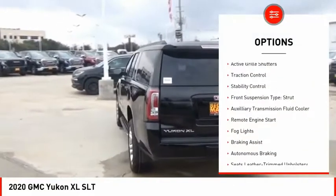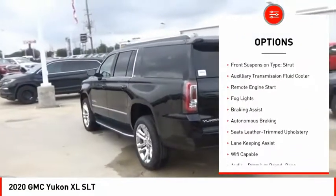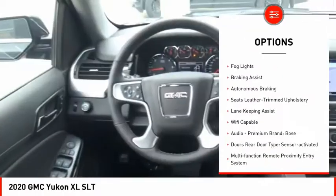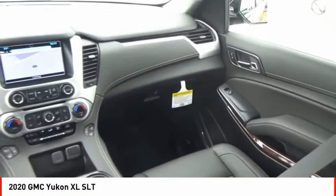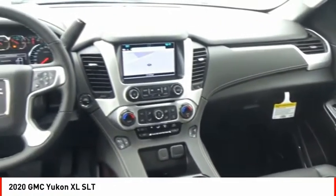Power windows with safety reverse, roof rails, active grille shutters, traction control, stability control, front suspension type strut, auxiliary transmission fluid cooler, remote engine start, fog lights.